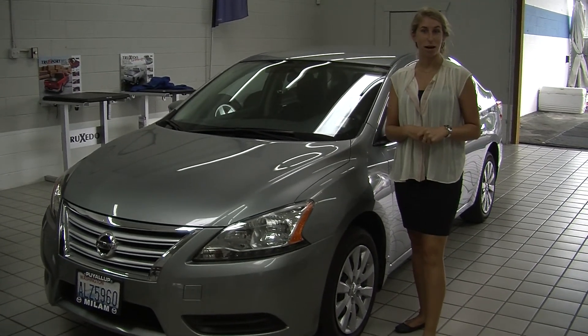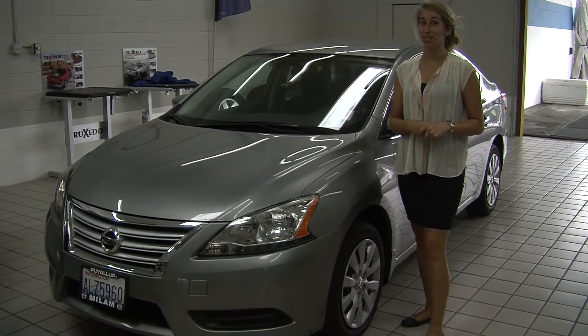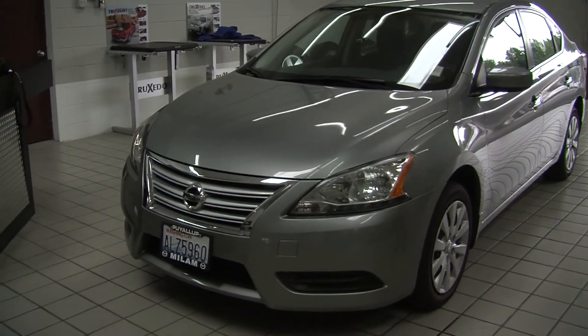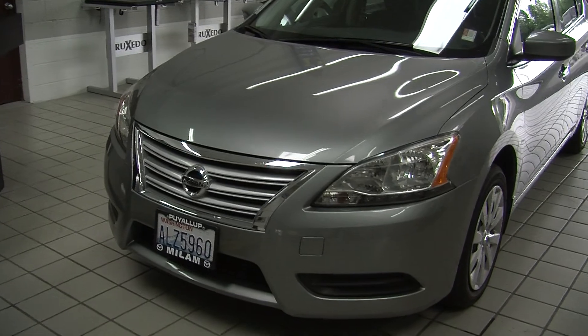Hi, this is Chelsea. Today I'm at Milo Mazda, conveniently located at 608 River Road. Today we're looking at this stunning silver 2013 Nissan Sentra SV.